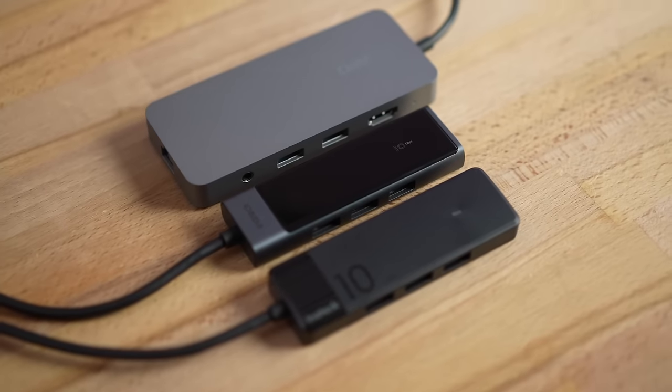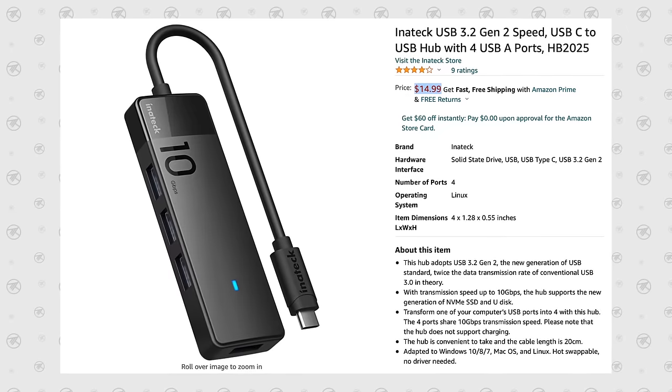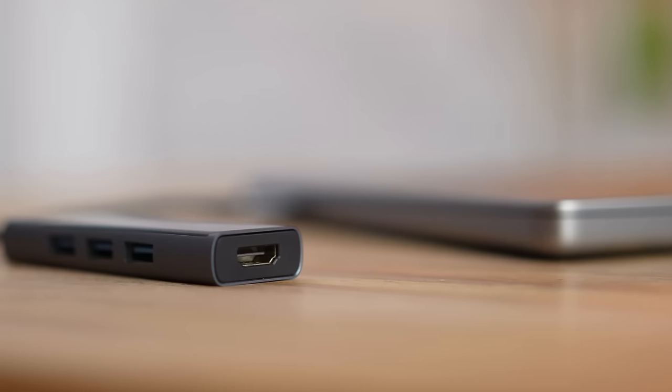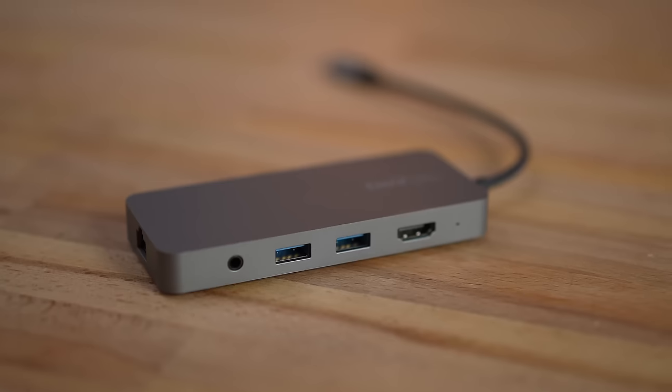Now we have to talk about dongles, because these Macs don't have USB Type-A ports and you are going to run into needing one. You could spend about $20 for one of those single adapters, but it's better to buy something a little larger but more capable. One of these is only $15 and gives you four USB Type-A ports at 10 gigabits per second — double the speed of a standard adapter. For $30 you get a few more features, or spend a bit more for a high-powered hub with micro SD, SD, Ethernet, and pass-through charging. For most people, the $15 one is plenty.